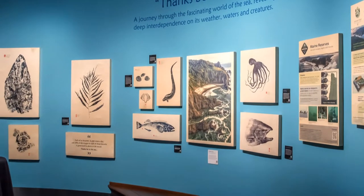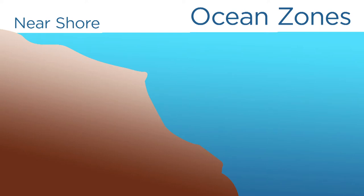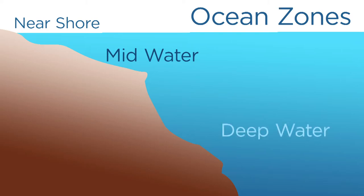The images you're going to see are broken into three different categories. One is the near shore, showing those creatures that inhabit the shallows next to land masses. The second will be mid-water along the continental shelf. And lastly, deep water, or open sea.